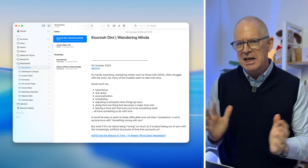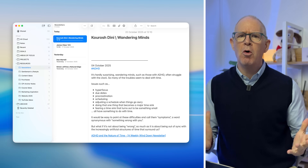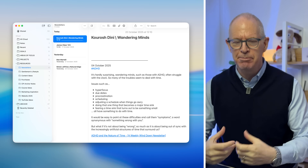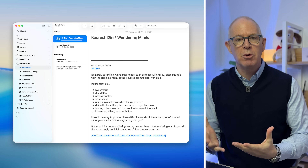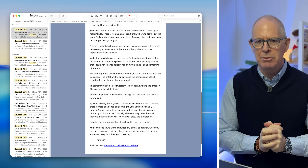Now what I've done in Apple Notes is I have a folder called Newsletters. Not all of the newsletter might have anything that I'm particularly interested in, but there are little snippets of information that I think will be useful and I want to keep. So what I will do is I will highlight the paragraph and then use the share sheet to send it to Apple Notes.